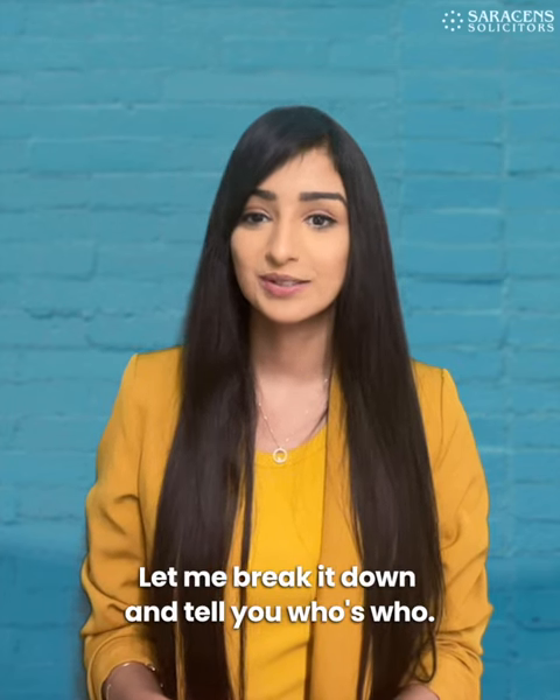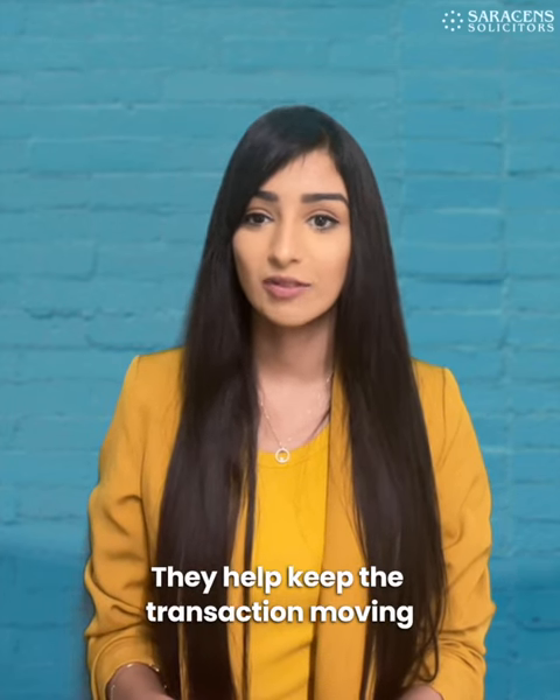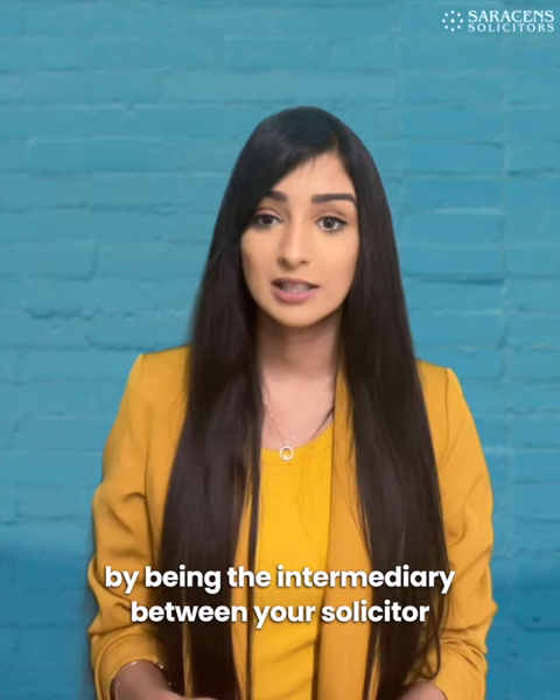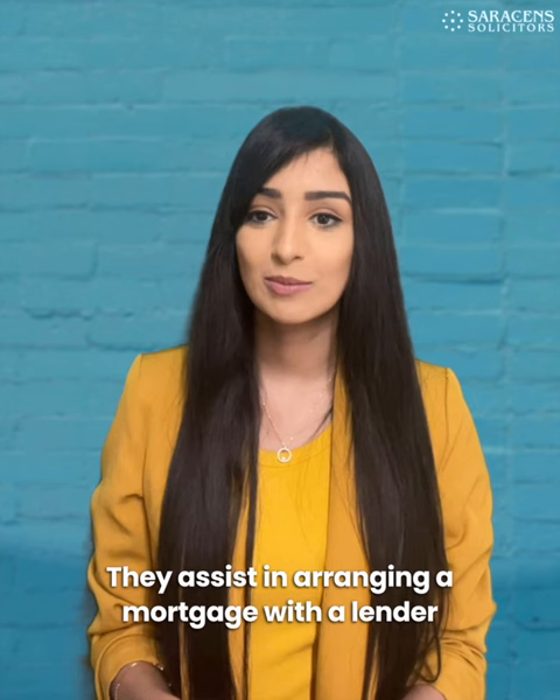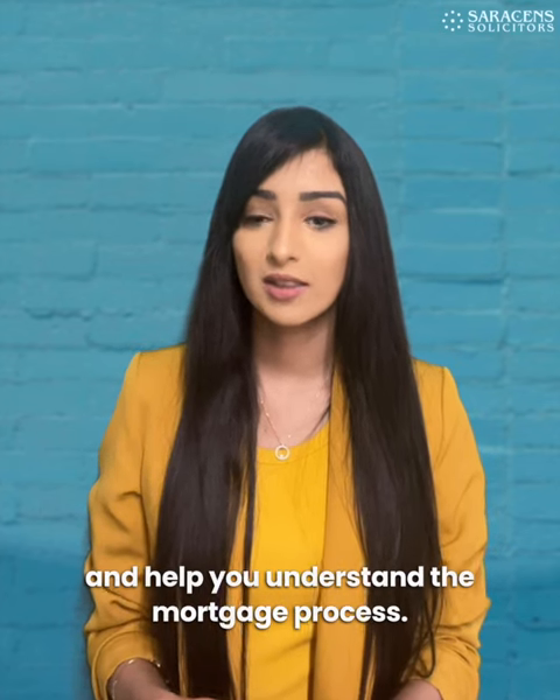Let's break it down and look at who's who. Agents: they help keep the transaction moving by being the intermediary between your solicitor and the seller's or buyer's solicitors. Mortgage brokers: they assist in arranging a mortgage with a lender and help you understand the mortgage process.